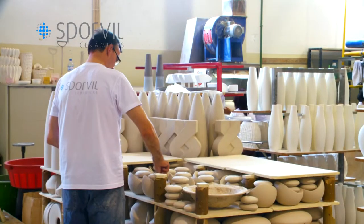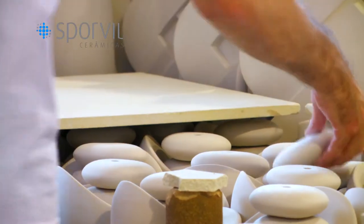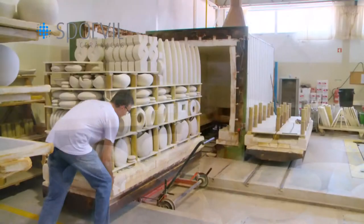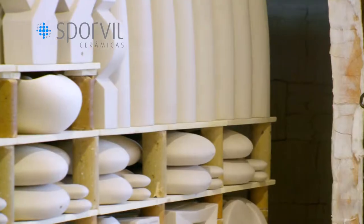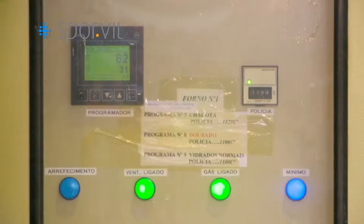Now we put the pieces into the kiln. This process consists in placing the pieces in an orderly manner onto platforms that enter the kiln, where the temperature will reach 1060 degrees Celsius and where they will remain for 12 hours.